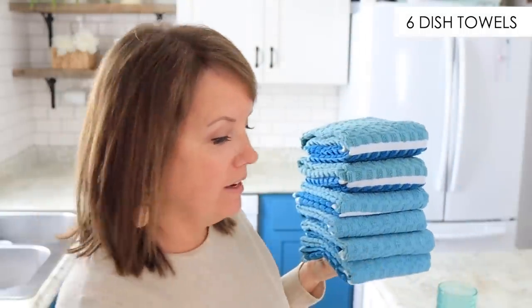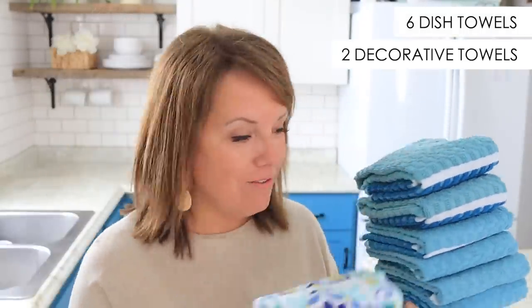Dish towels — we have six for everyday use and then two decorative, and about six dish cloths.